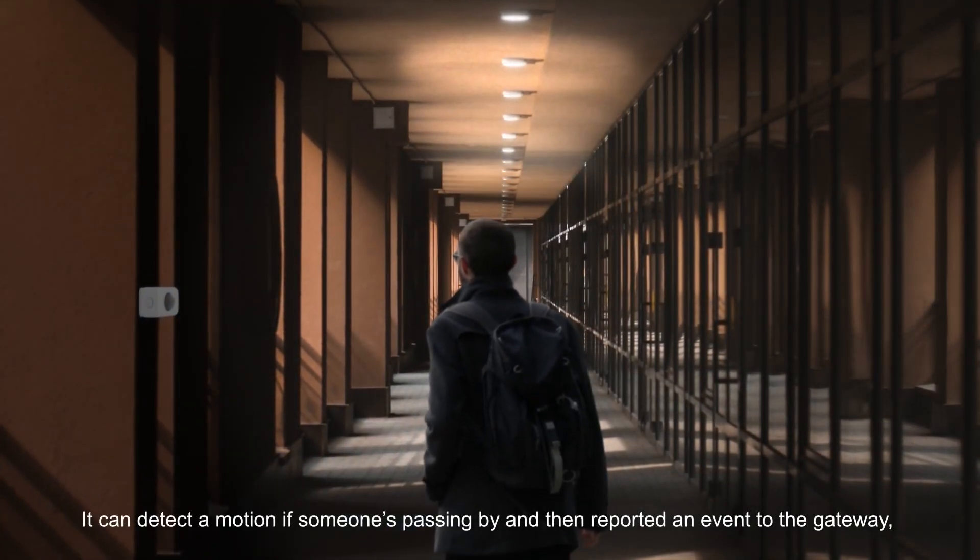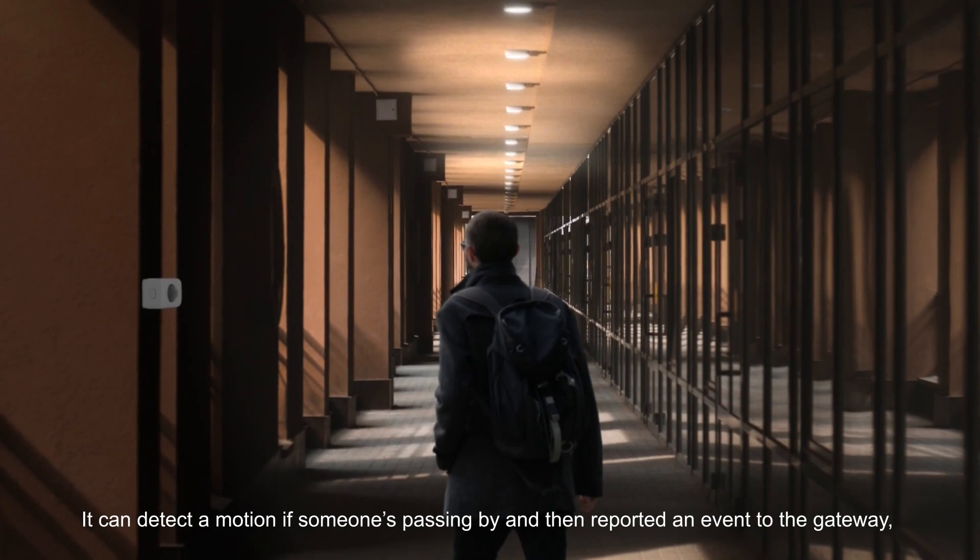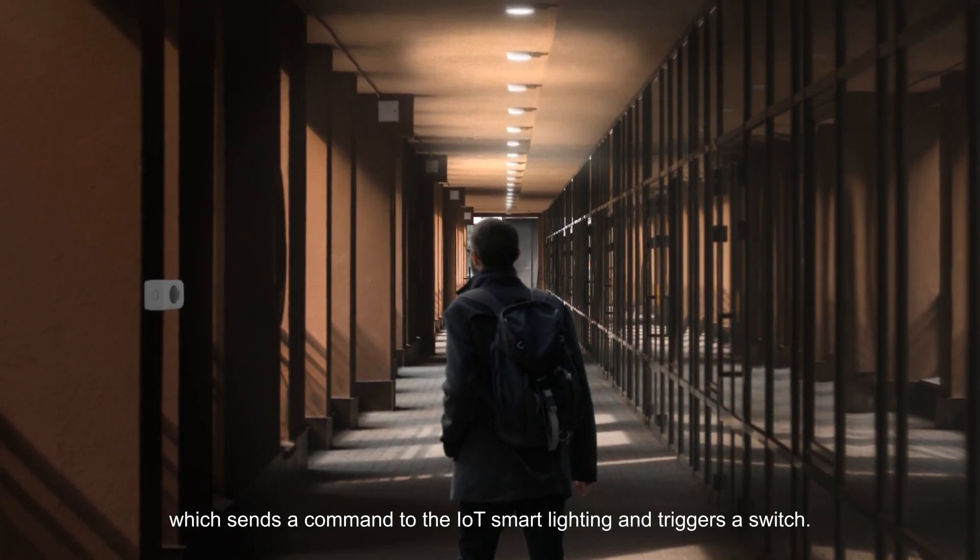It can detect motion if someone's passing by and then report an event to the gateway, which sends a command to the IoT smart lighting and triggers a switch.